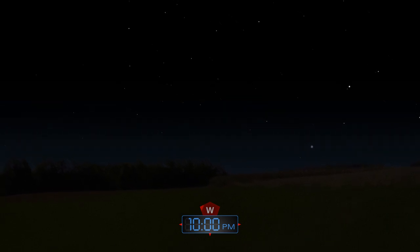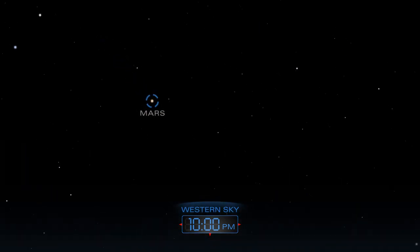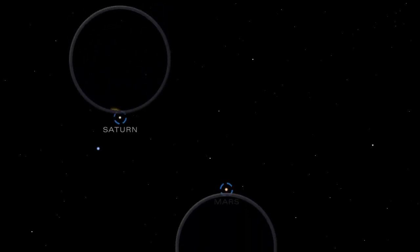As the sky grows darker, Saturn and Mars begin to slip closer to the western horizon. The two planets set around midnight.